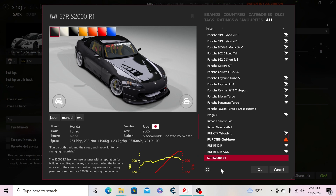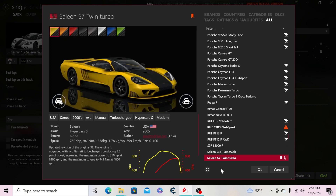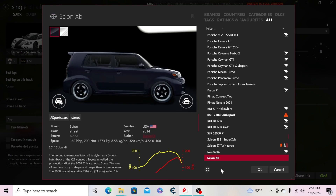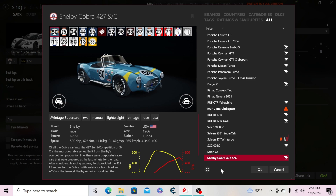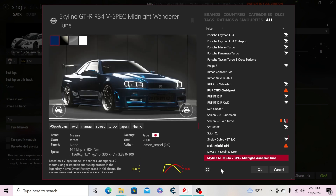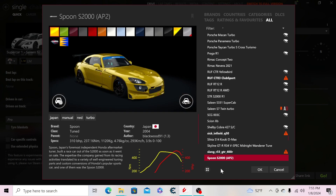Then the Saleen S7R S2000. Moving to Saleen: the S331 Super Cab, the S7 Twin Turbo with a carbon stripe skin, the SCG 03C, the Scion XB, the Shelby Cobra 427 SC, the Silvia S14 Kouki D-Max, and the Skyline R34 V-Spec Midnight Wanderer tune — I downloaded it as a 400R but it didn't work.